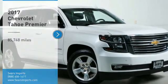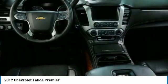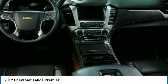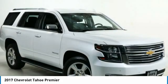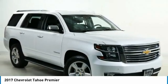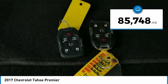Looking for the right vehicle? Check out the 2017 Tahoe. Tahoe has been the best-selling sports utility vehicle, accounting annually for more than 25% of all full-size SUV registrations in the United States. This vehicle has less than 90,000 miles.